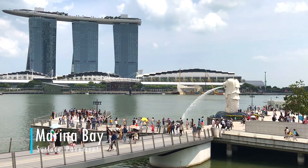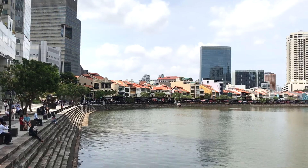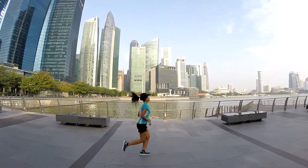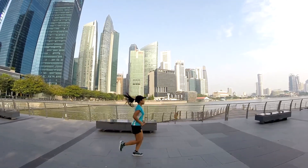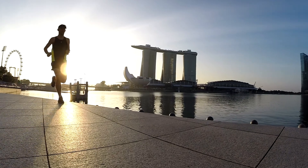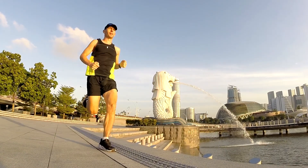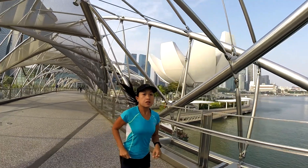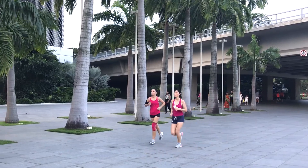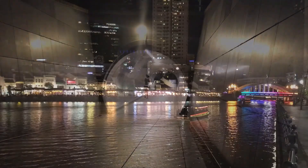Finally, a visit to Singapore wouldn't be complete without running around Marina Bay, Clarke Quay, and Gardens by the Bay. The Marina Bay Loop offers great views of the Central Business District, the Marina Bay Sands Hotel, the Merlion fountain, and the Art and Science Museum. This route is quite popular and you'll be sure to see plenty of runners day or night, as this area is well lit, safe, and beautiful at night.